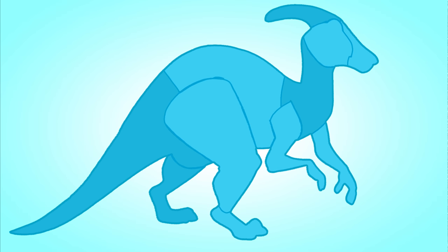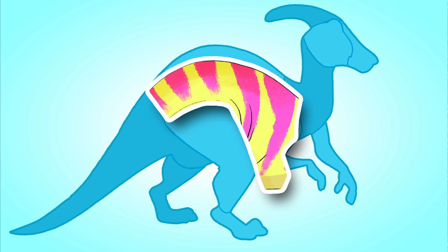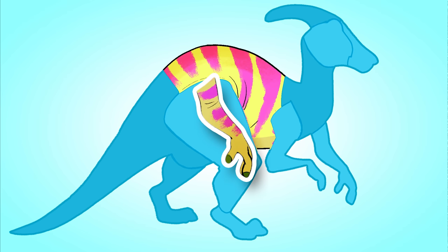Hi everyone! Today we are going to guess a dinosaur! Can you guess what dinosaur this is? Let's look at the first piece! This dinosaur's got stripes! Hey, that looks like a hand! So this must be his arm.